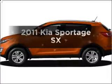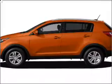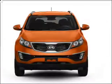Presenting the 2011 Kia Sportage. If you're looking for a first-rate auto, this one could be yours today.